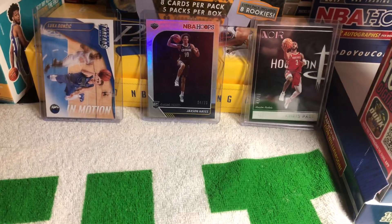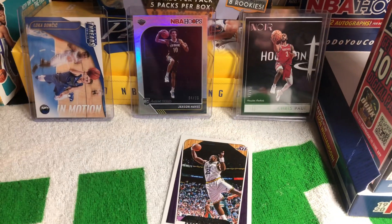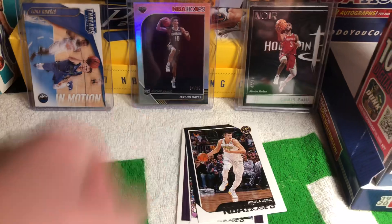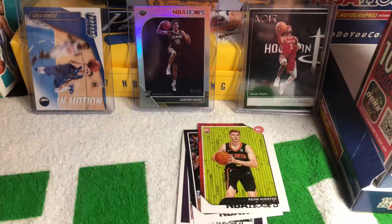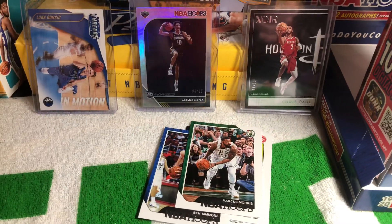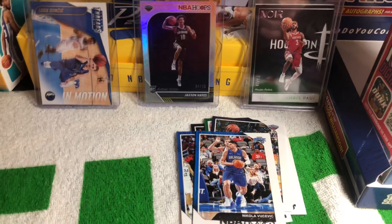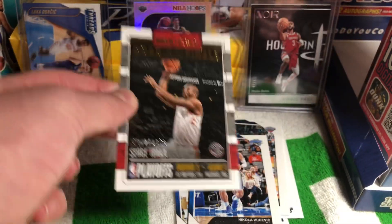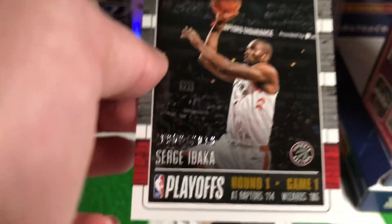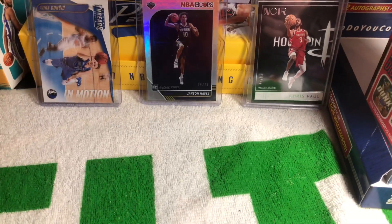And then the Hoops pack — it was all right, not the greatest. Malone veteran variation card. Jokic. Kevin Huerter. Ricky. Ben Simmons. Marcus Morris Sr. Payton. Vucevic. And a Road to the Finals Serge Ibaka from 2018 — that's a really, really nice card.